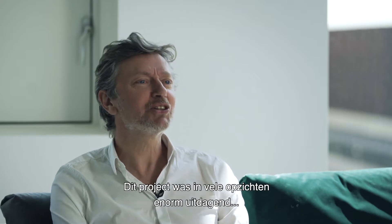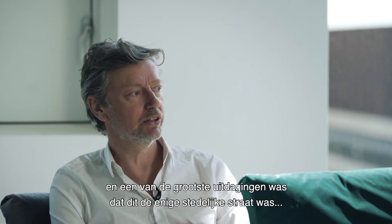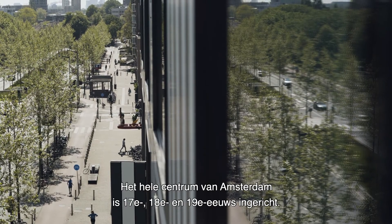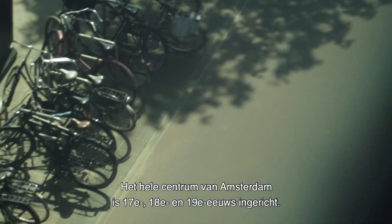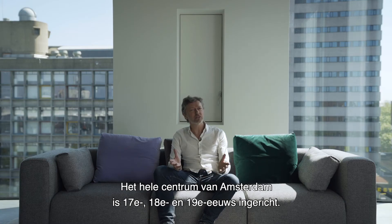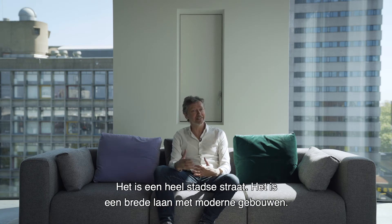If you look at the challenges of this project, it was immense on many levels. But one of the biggest challenges was that this is the only urban street in Amsterdam's city centre. The whole city centre of Amsterdam is based on 17th, 18th and 19th century layouts. But there's only one street conceived in the 20th century that is really urban, that is wide — it's an avenue with modern buildings next to it.